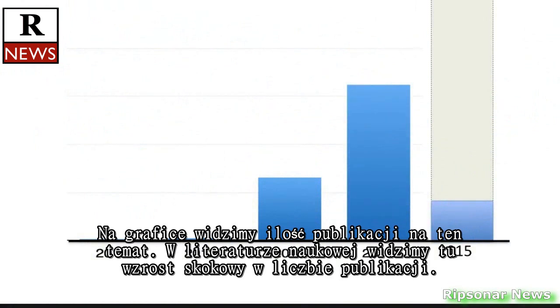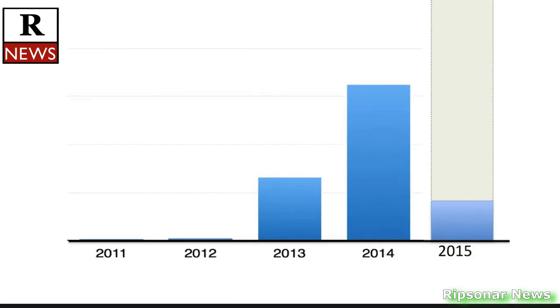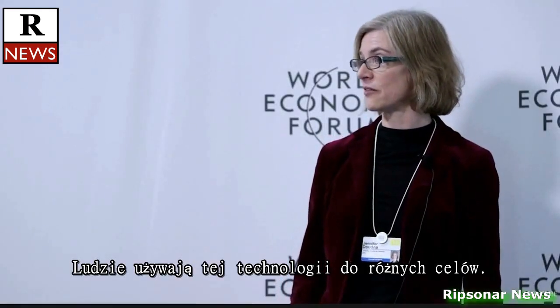These are publications in the scientific literature — there's been sort of exponential growth of publications, with people using this technology for all sorts of applications.